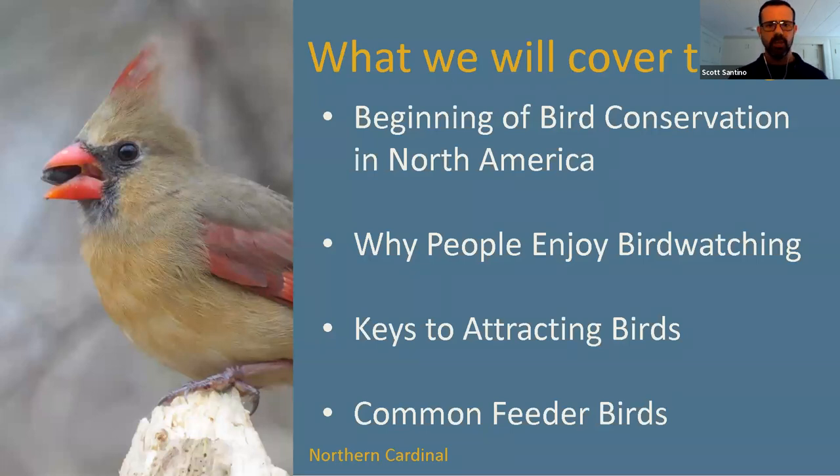Let's take a look at our agenda. We'll start by talking about the beginnings of bird conservation in North America. If there was not a platform to protect bird species in the United States, we may not have much in the way of feathered friends to enjoy today.